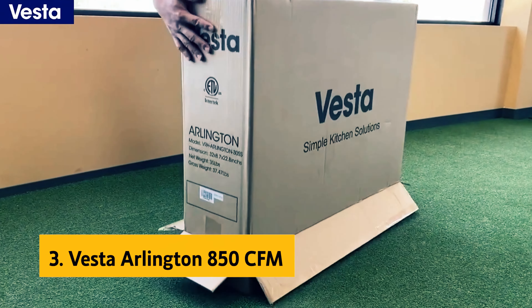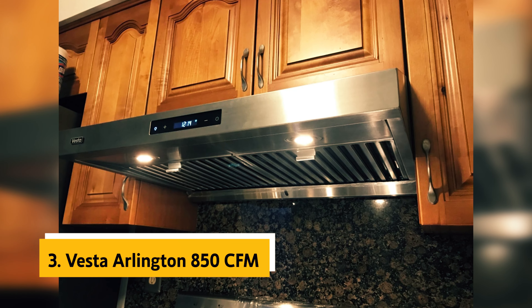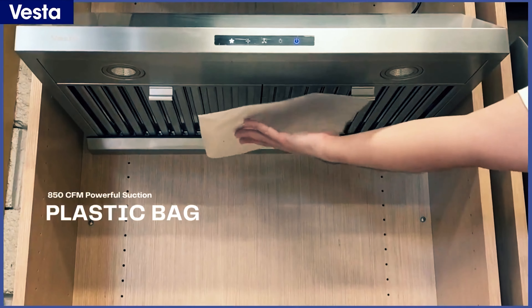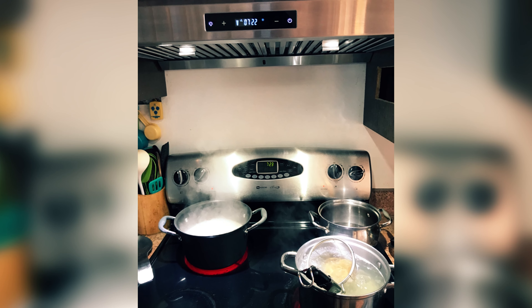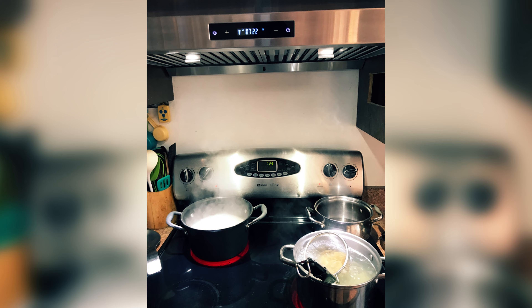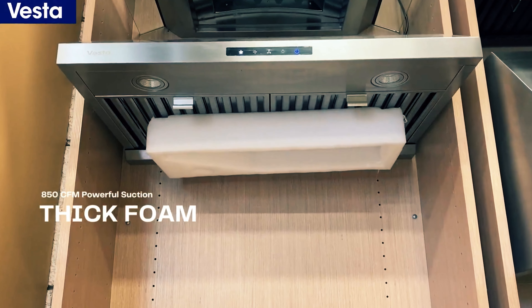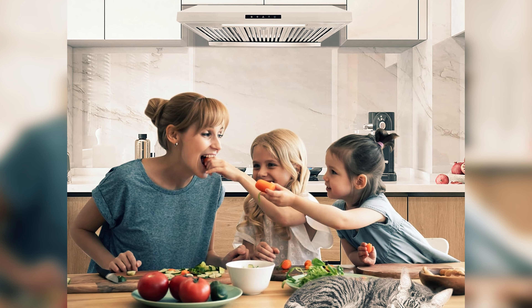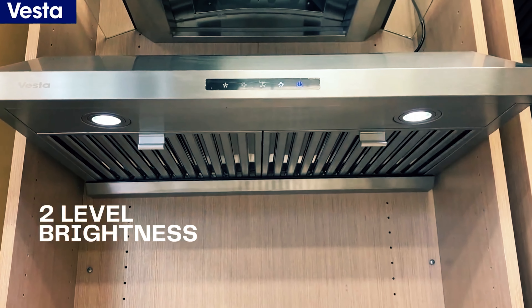At number 3, we have the Vesta Arlington 850 CFM. Are you looking for the best range hood for your gas stove to ensure good ventilation and improve indoor air quality in your kitchen? Look no further — the ideal option for you is the Vesta Arlington Range Hood. This 30-inch model is equipped with three fan speeds that can reach up to 850 CFM, effectively pulling smoke and exhaust away from your stovetop and venting it through your home's ductwork. Not only does this design meet EPA recommendations, but it also helps to keep your kitchen air clean and fresh.